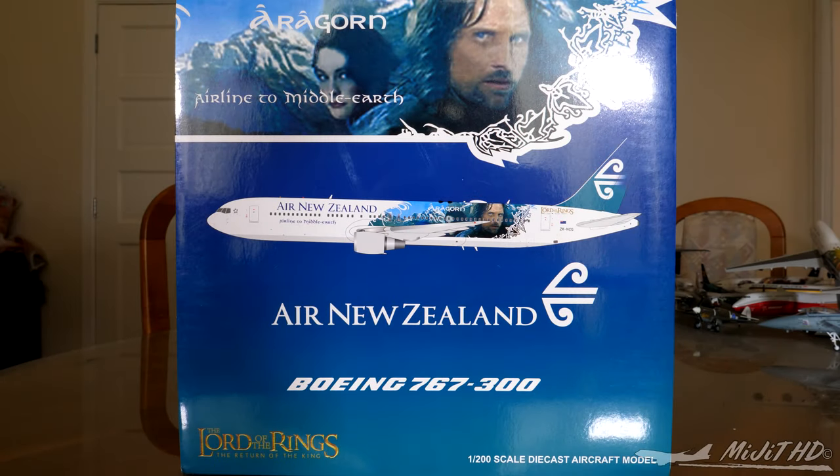Hey, what's up guys, Matt here. Today I'll be reviewing the Air New Zealand 767-300ER in the Lord of the Rings Aragorn livery by JC Wings in a 1 to 200 scale. Please check the description in case you missed anything throughout this video — all of my social media links will be down there.